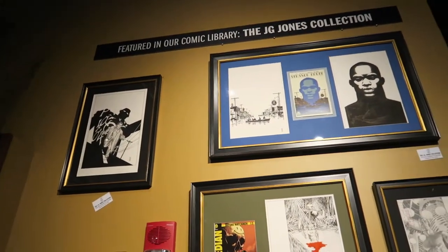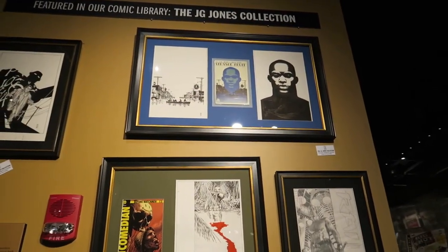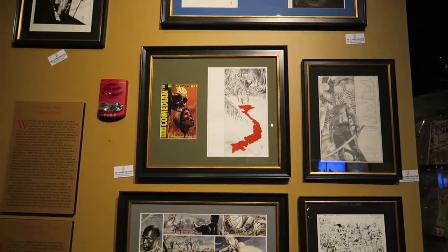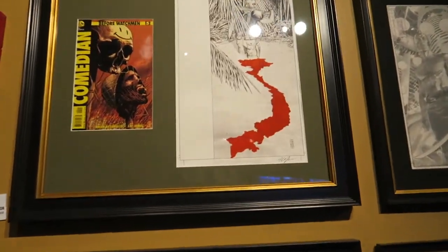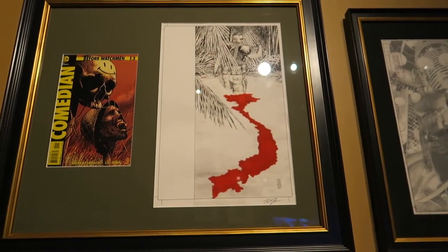Here's another reason I came. Artist J.G. Jones, who's done work with Mark Waid on Strange Fruit, as well as work on Before Watchmen and a ton of other stuff like Final Crisis from DC Comics — they have a bunch of his original art here. Look at this from The Comedian, if you are familiar with Watchmen, written by Brian Azzarello. Here's some original art by artist J.G. Jones.